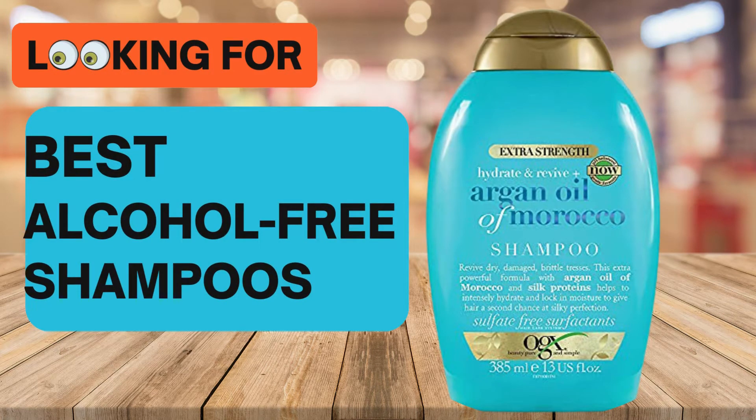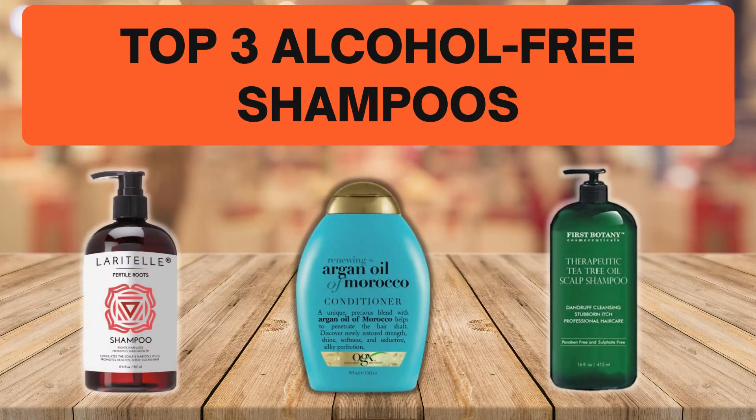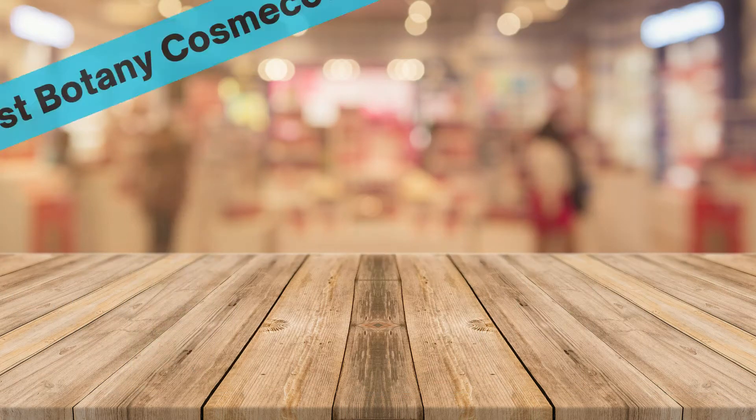Looking for the best alcohol-free shampoos? In this video we look at some of the top three alcohol-free shampoos on the market. Before we get started, we have included links in the description for each product mentioned, so make sure you check out to see which is in your budget range.